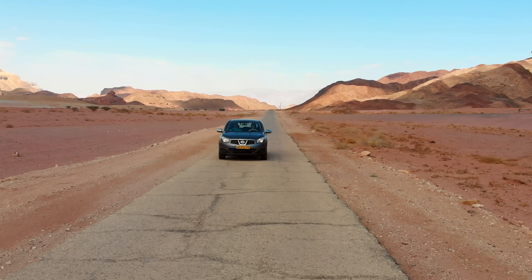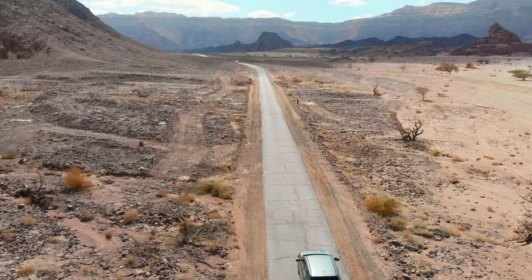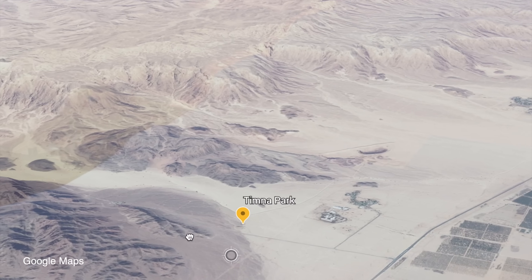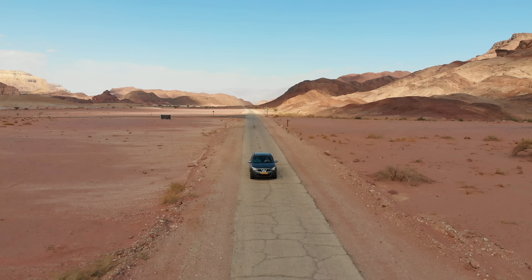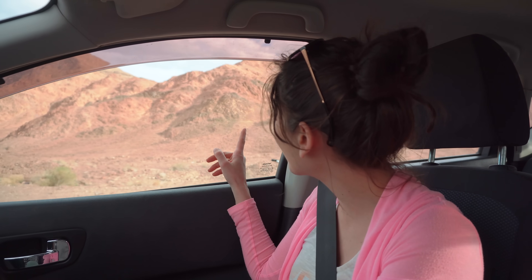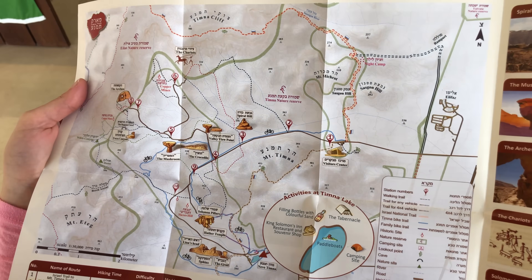Are you excited? Yeah! Timna Park is located just about 20 miles north of the city of Eilat, and it is easily accessible from the main road. Look at the colors of these mountains and how massive they are. The Timna Park is very large, so it's recommended to have a car to explore it.